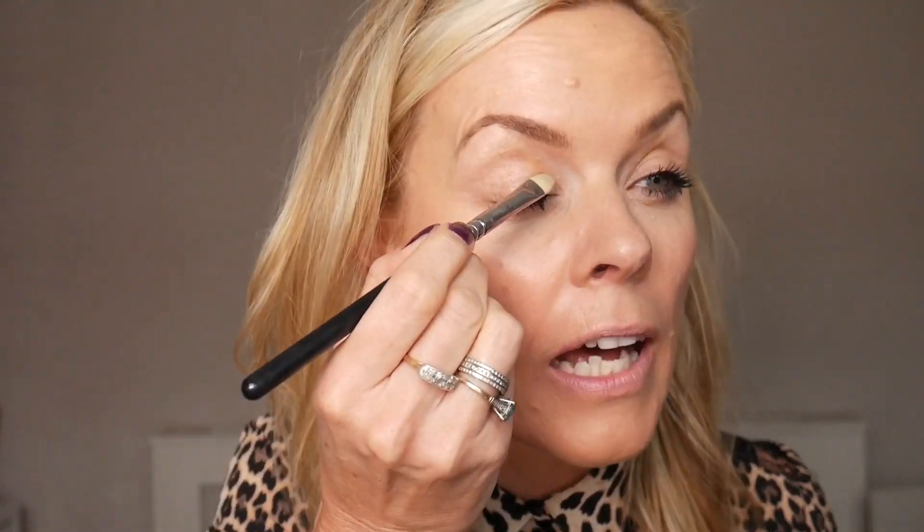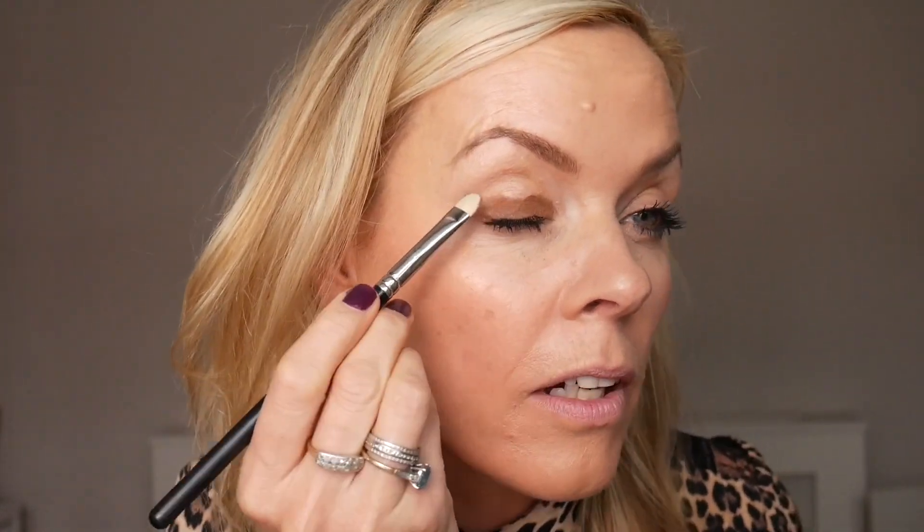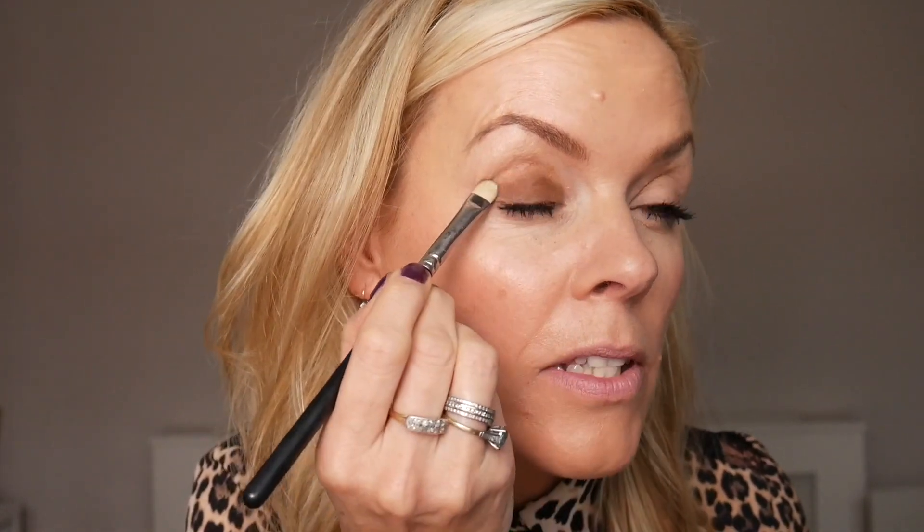I'm going to use Milk Chocolate as my first shade. It's a matte tone. I'm going to take this right across my lid, pushing the pigment — it's got such a lovely pigment — right into my sockets.